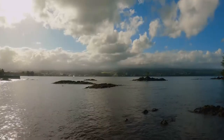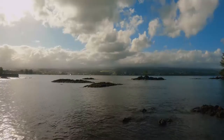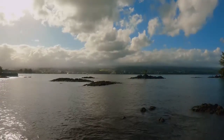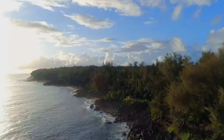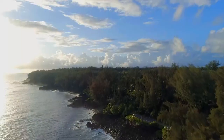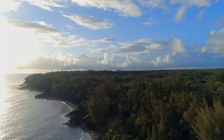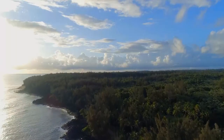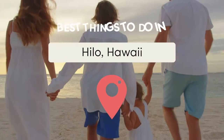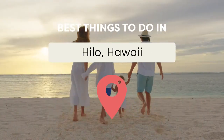From hiking up craggy volcanic peaks and across the rocky moonscapes of ancient lava flows, to surfing and snorkeling or even diving with the myriad of marine life on the multicolored reefs. There's even plenty of sacred Hawaiian sites to explore and lush fauna and flora-filled national parks to discover. In this video, we've put together the 15 Best Things to Do in Hilo, Hawaii.